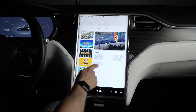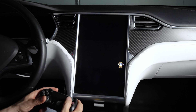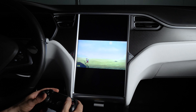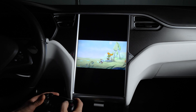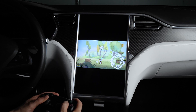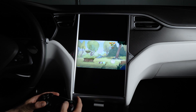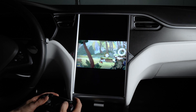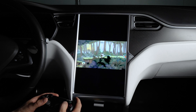Cuphead is an innovative hand-drawn run-and-gun platformer in the style of 1930s cartoons. It also supports a simultaneous two-player mode with two controllers, which can be loads of fun when it isn't absolutely infuriating. It's unforgiving and extremely challenging, but its short levels make for a great time-killer while hanging out in your car. Thankfully, both Cuphead and Beach Buggy Racing run at a smooth 60 frames per second, so gameplay is very responsive and a joy to behold on Tesla's oversized displays.